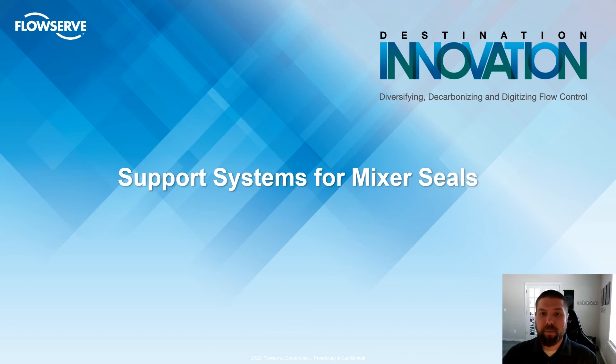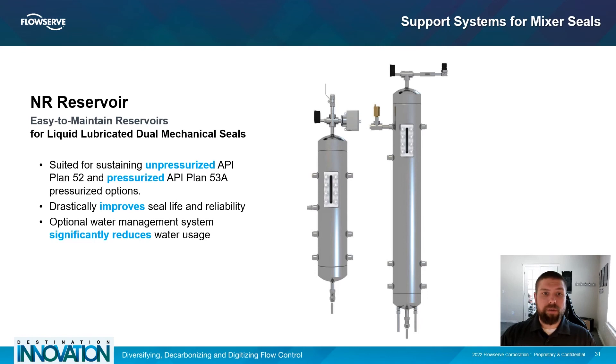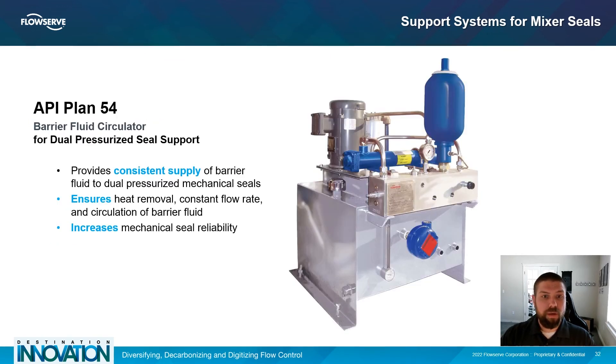Now let's talk about support systems for mixer seals. FlowServe also offers a whole host of support systems that work with mechanical seals to keep them running reliably. The first is the NR reservoir — liquid lubricated dual mechanical seals require a continuous supply of clean, cool buffer or barrier fluid. NR series reservoirs are ideally suited for Plan 52 unpressurized and Plan 53A pressurized operations, are available in many pre-engineered configurations or can be customized, and are compatible with water or other barrier and buffer fluids. The API Plan 54 Barrier Fluid Circulator eliminates the need to connect a mechanical seal to a distant and sometimes unreliable pressure source and creates barrier fluid flow when the seal cannot induce flow. FlowServe offers a complete line of standard circulators and custom designed circulation systems.